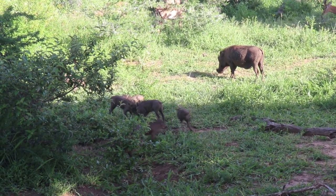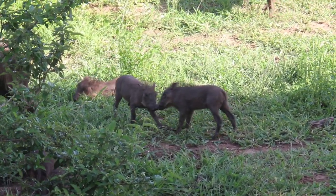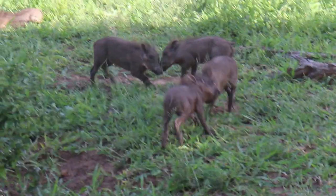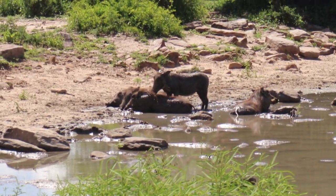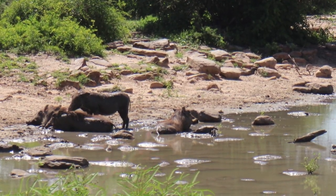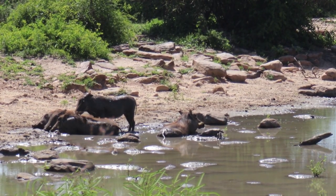Not too far away from the impala, warthogs like to root around in the undergrowth, dining on a varied diet of insects, vegetation, fruits, seeds, fungi, eggs, and even carrion. Though quite capable of digging their own burrows, they often live in abandoned aardvark burrows, entering back-end first — so if painted dogs come looking for some bush bacon, they'll be confronted by a face full of tusks. You can tell males and females apart by their face: males have big tusks whereas females have beards that kind of look like tusks. You can see all the little hoglets in the distance.